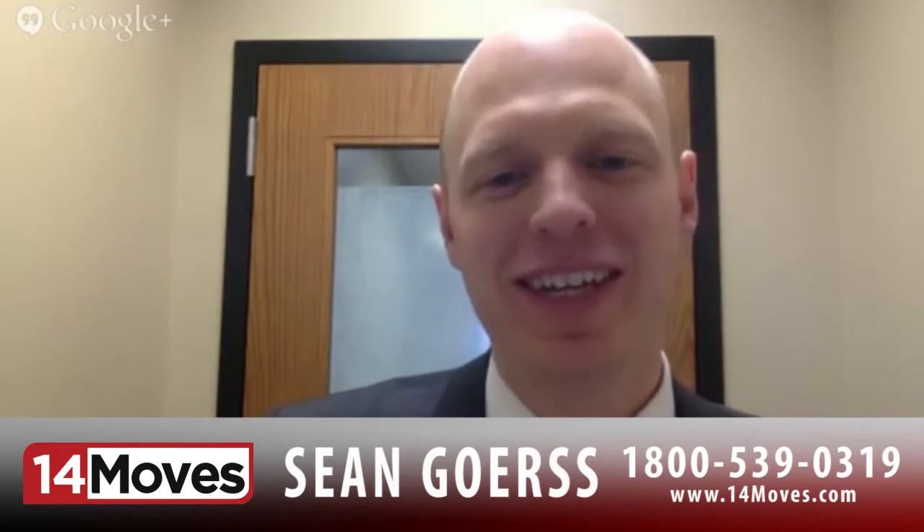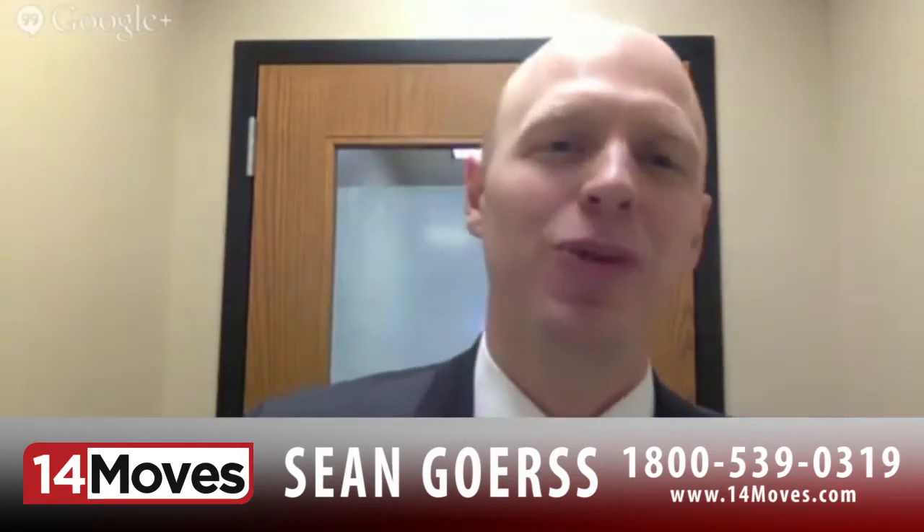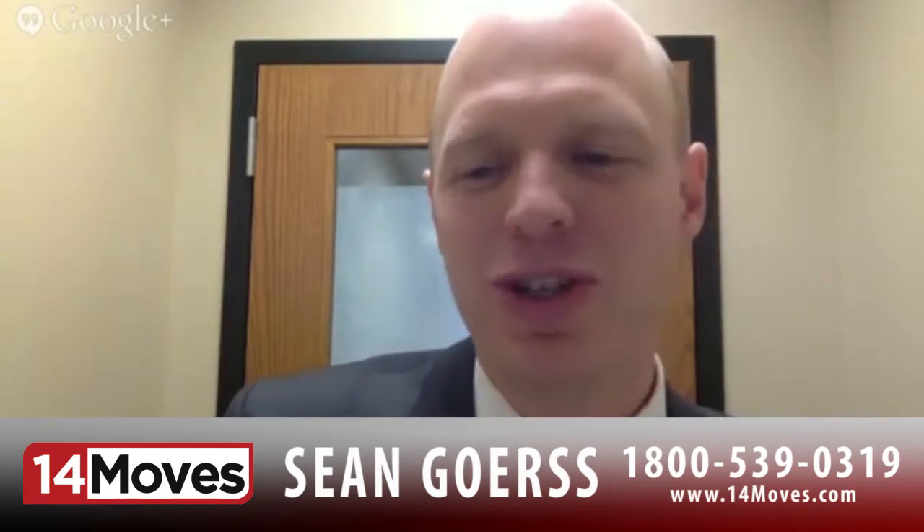Hello everyone. Thanks for coming on here to our real estate internet show with the 14 Moves Real Estate Network. My name is Sean Gorse. I'm licensed with Keller Williams Premier Realty here in the Twin Cities. We host this show to hopefully really encourage you as a home buyer or home seller and really let you know some valuable tips whether you're looking to sell your house now or just at some point in the future.